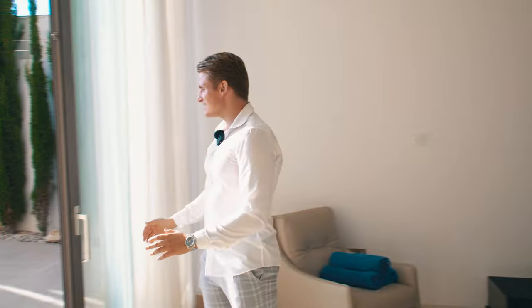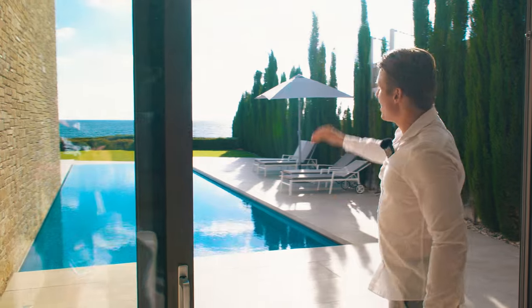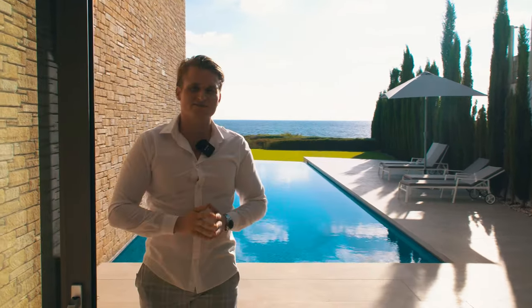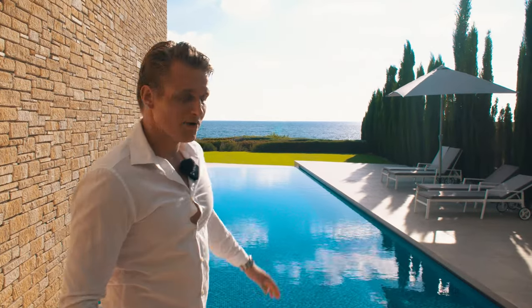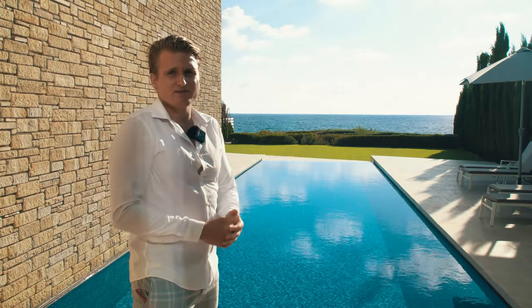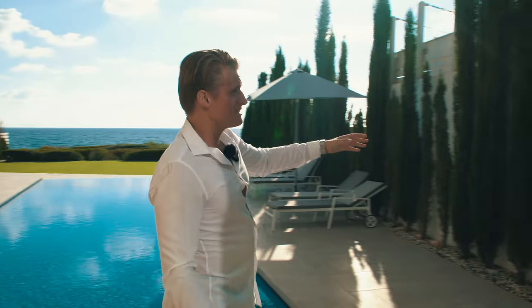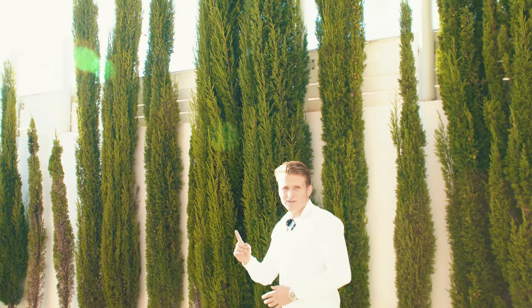Now the highlights — this beautiful view right into the Mediterranean Sea is one of my absolute favorite views I have ever seen. Imagine waking up every morning to this. You can take a dip in the pool, which is about 15 meters long, perfect for a morning swim or even sports.